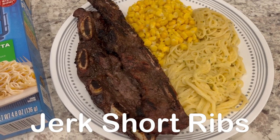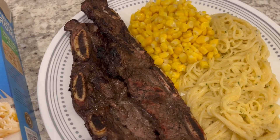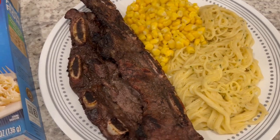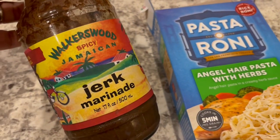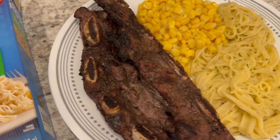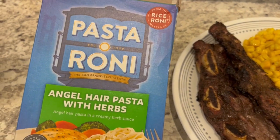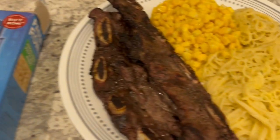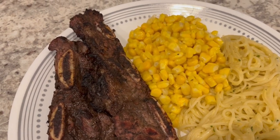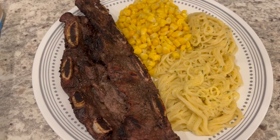For dinner tonight, we are having jerk short ribs. I had some short ribs in my freezer that I had already marinated in Walker's Wood spicy jerk marinade, so Howard threw those on the grill. From my cabinet, we are having pasta Ronnie, and I'm serving it with some buttered corn.